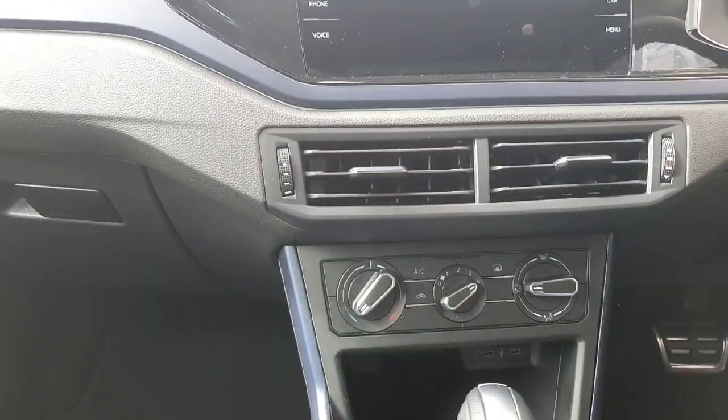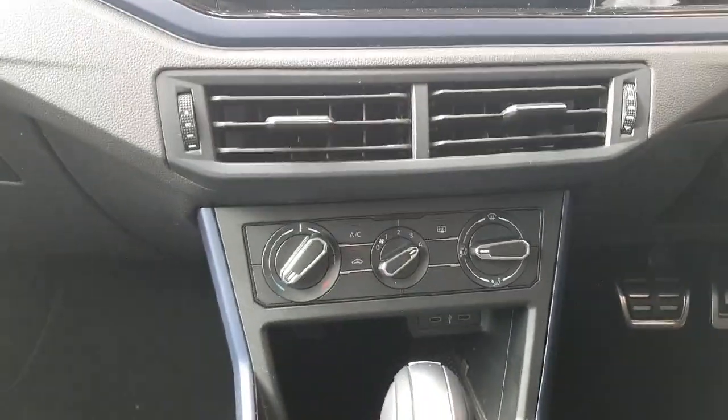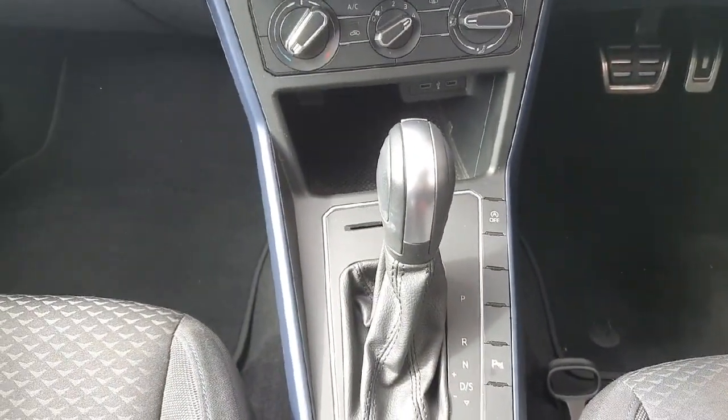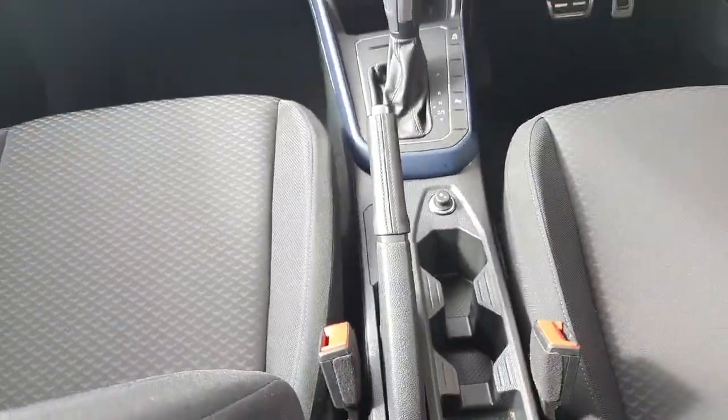There are your AC settings, two USB-C chargers, the 7-speed DSG automatic gearbox gear selector, a 12-volt socket, and a manual handbrake.